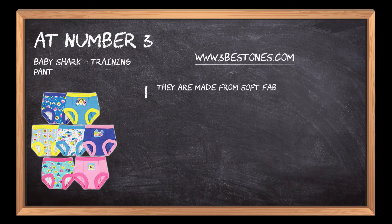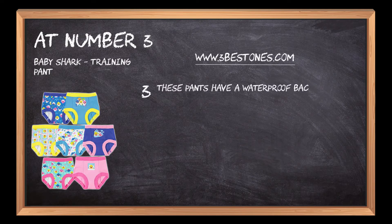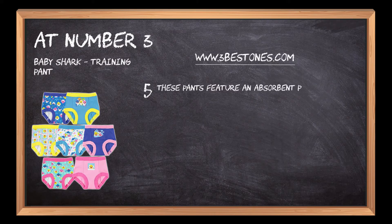They are made from soft fabric with elastic at the waist and legs for comfort. The soft inner lining is gentle on their skin and the elastic waistband helps them feel secure. These pants have a waterproof backing; the waistband is soft and stretchy, allowing for a snug but comfortable fit. They feature an absorbent pad in the front and back so you can rest assured they won't leak.